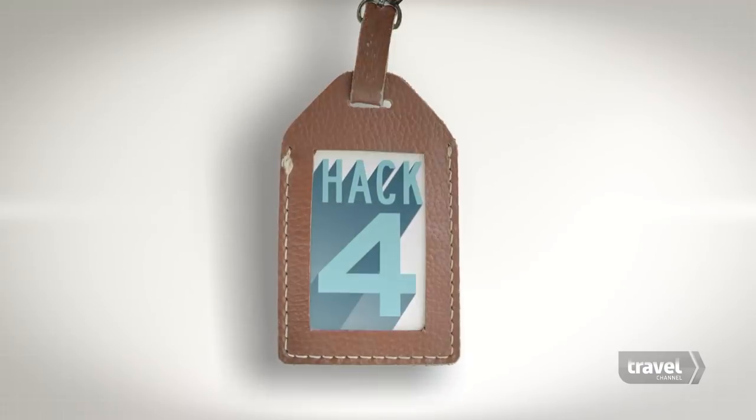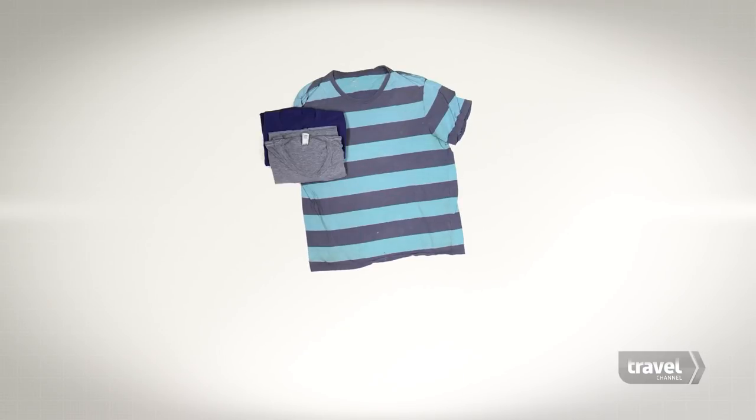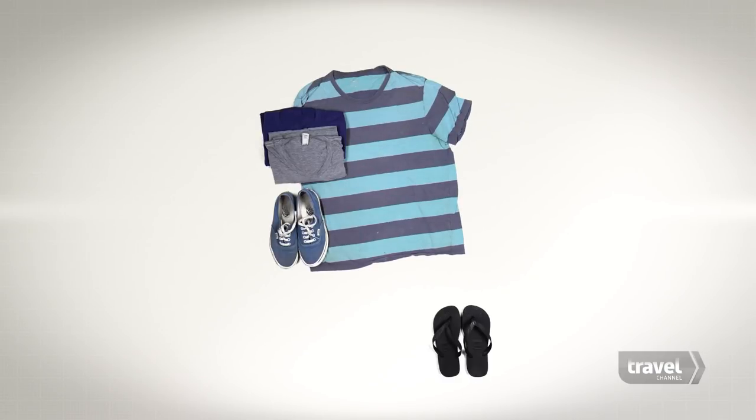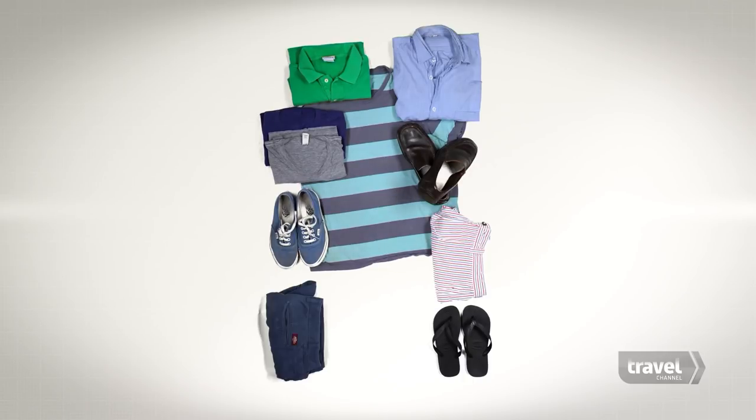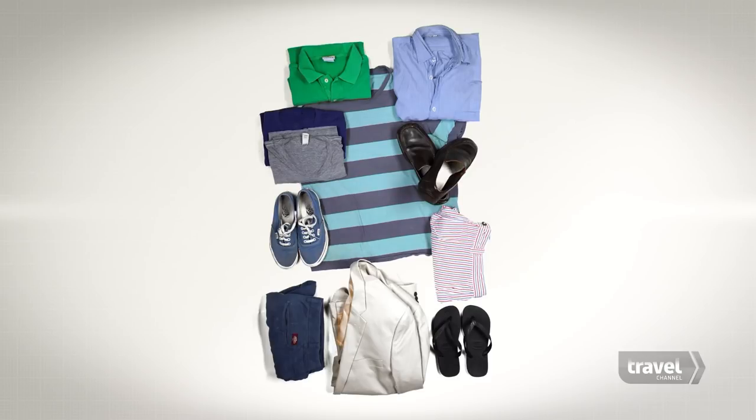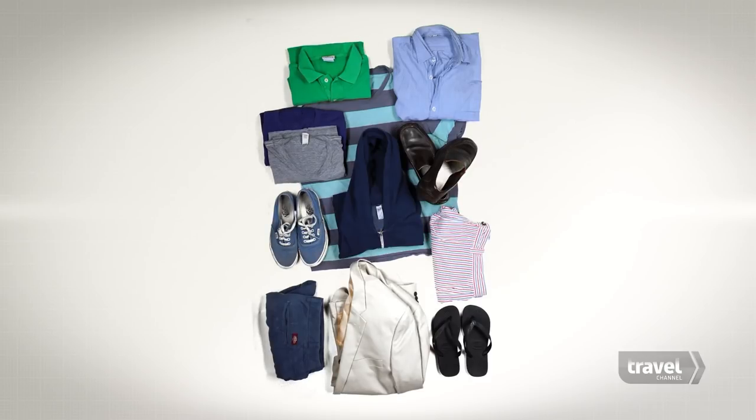Hack number four: men should pack t-shirts, flip-flops, canvas tennis shoes or loafers, a polo shirt, a light colored button-down, Bermuda shorts, a pair of light chinos, and a light jacket or hoodie — depending on how casual the place you're staying is.